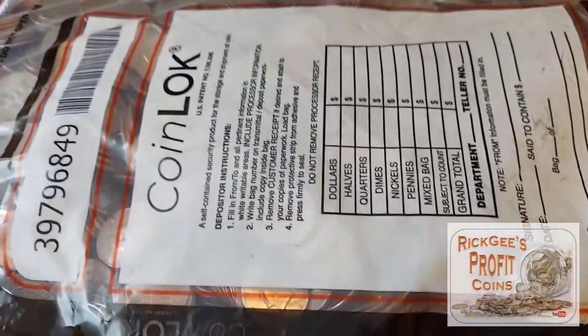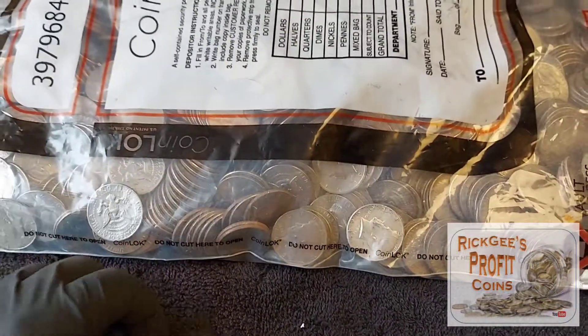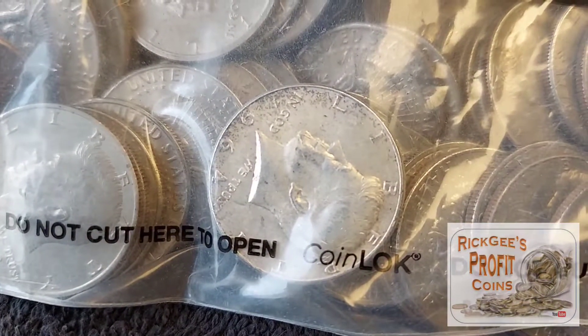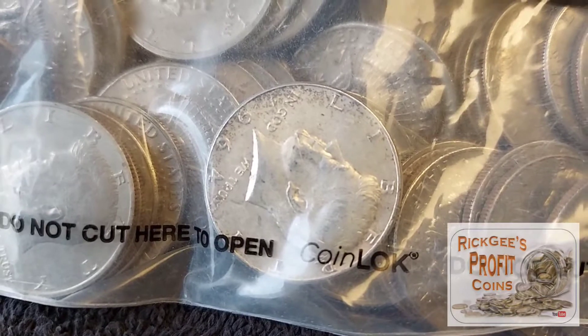What is up YouTube? This is Rick G. I am back with another video and we have another bag of coins right here, and this one is half dollars. And if you look real closely, check that out — that is the thumbnail, the 1964 Kennedy.